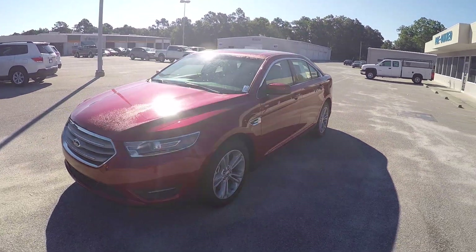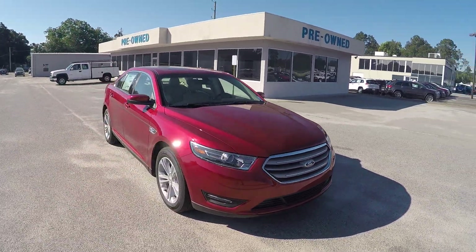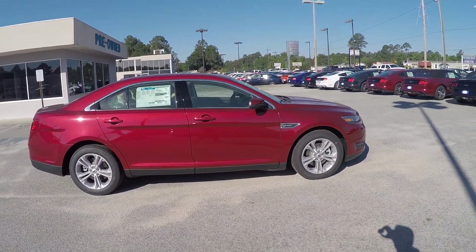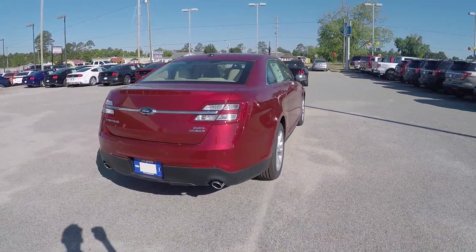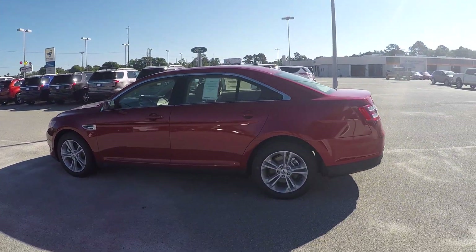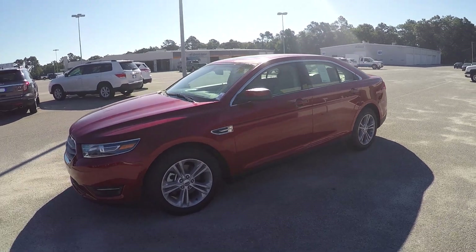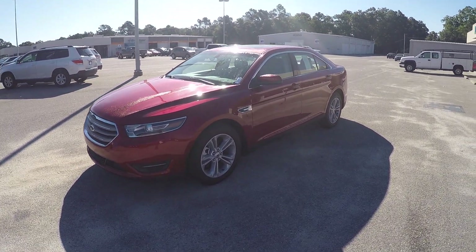I'll also give you a little bit more of a better view of the outside as well. This one is the beautiful ruby red, and once again that is your 2015 Ford Taurus. If you do have any other questions please feel free to give me a call — my number is 912-623-2808.